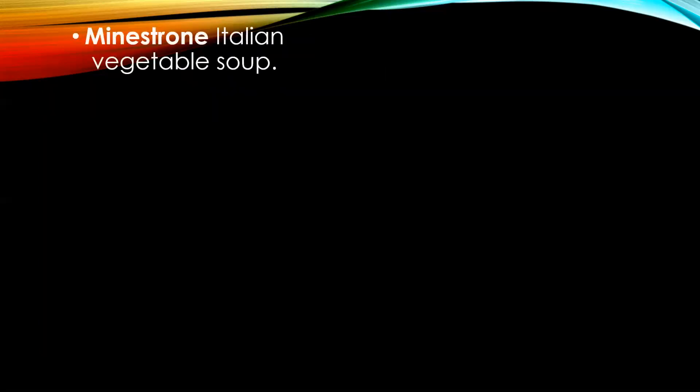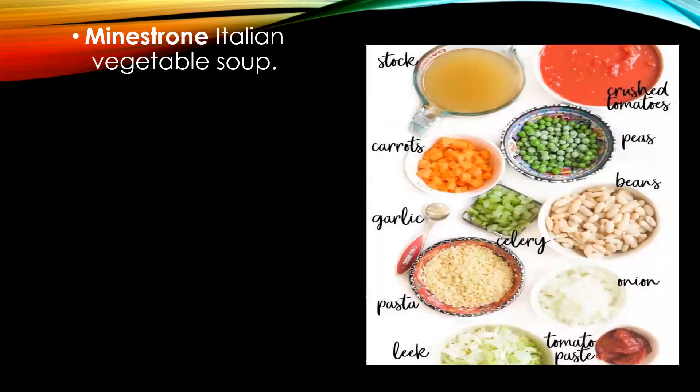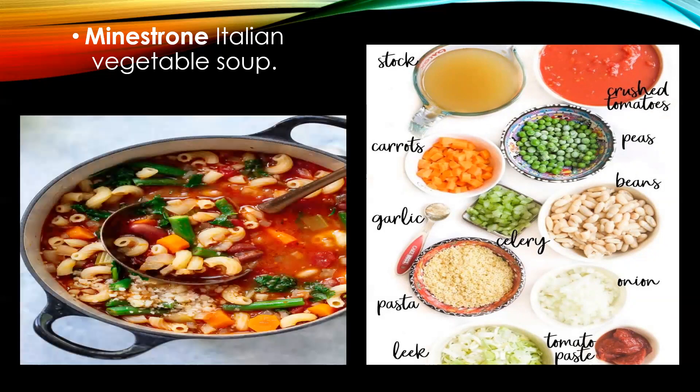Minestrone — the national soup of Italy, made with tomatoes, onions, carrots, garlic, celery, peas, leeks, stock, and macaroni. It can be said as a meal in a bowl.